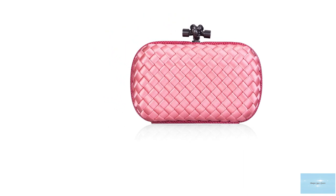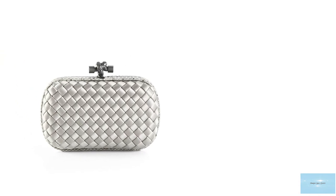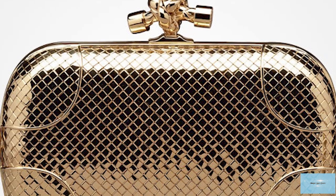Although offered each season, Bottega used to create extremely limited edition quantities, making the Bottega Knot a true collector's item. The quantities range from as little as 25 to 100 pieces a season.